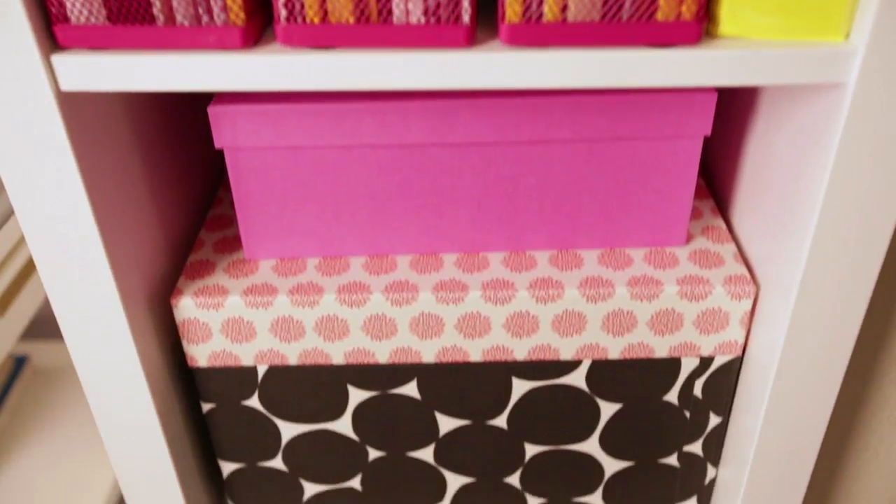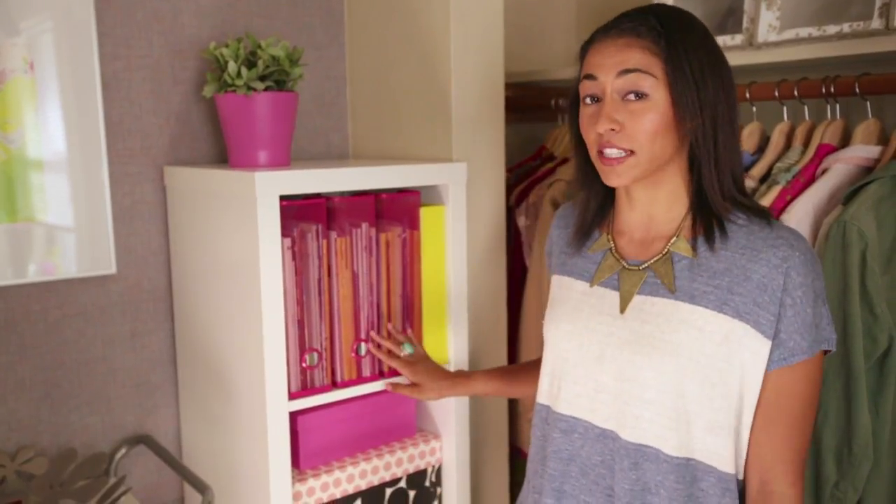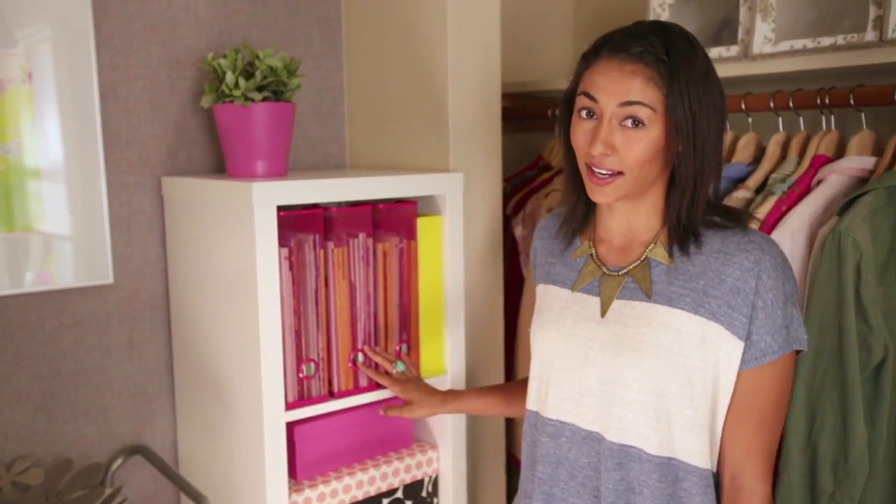This Kallax shelving unit is really great for displaying decorations and you can also use it to neatly store things. These sturdy boxes paired with these document magazine files will really help you stay organized.